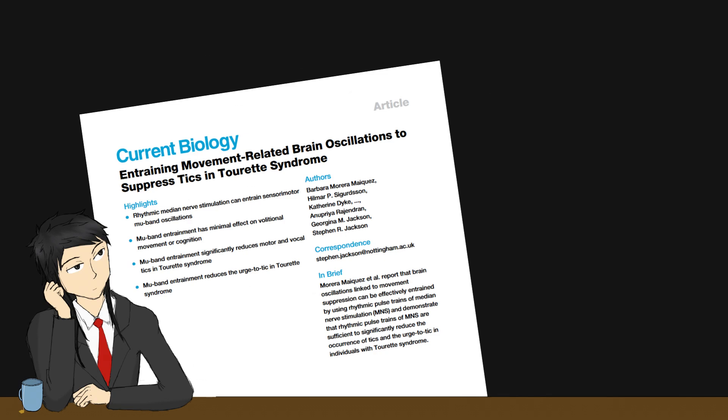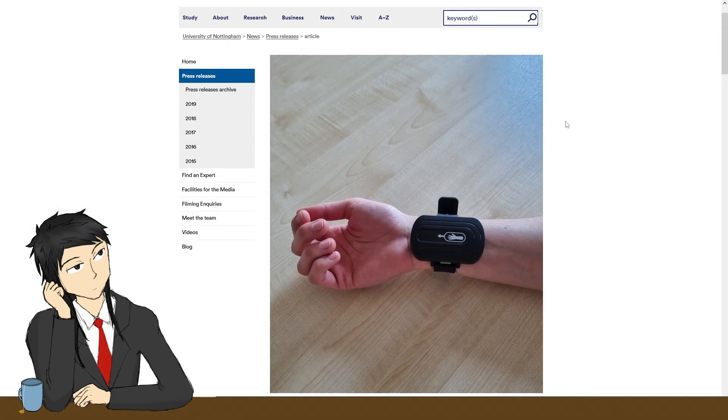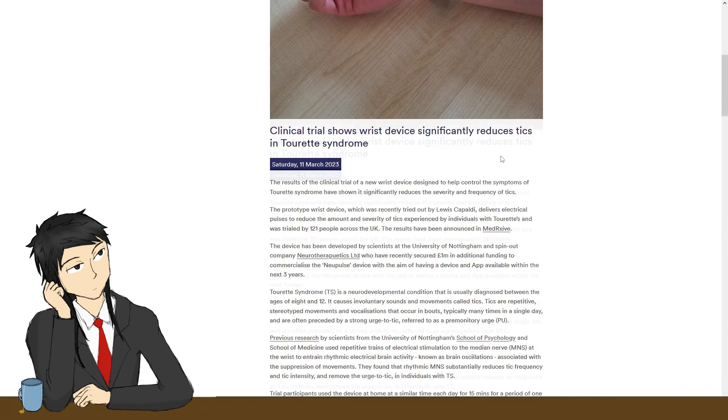In a subsequent paper, they created a wearable device that delivered the pulses, and tested it on 121 patients. The results are promising. So, this will be my summer project — to replicate the product detail in the paper and test it on myself.